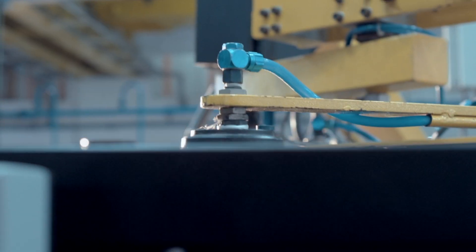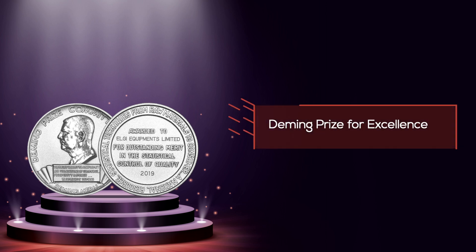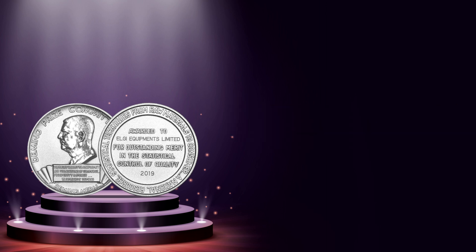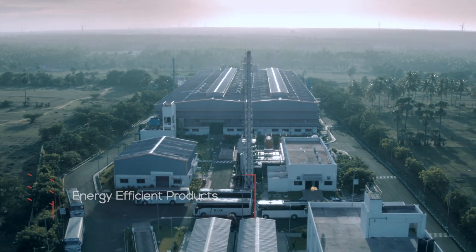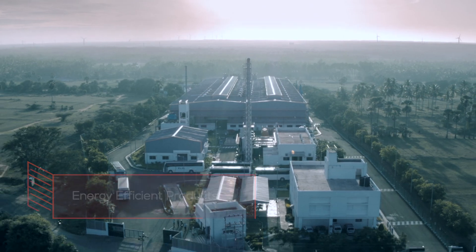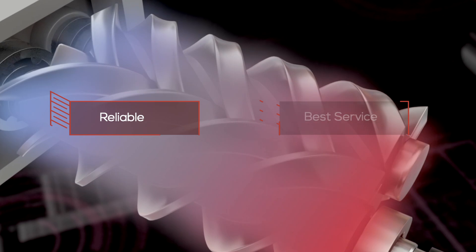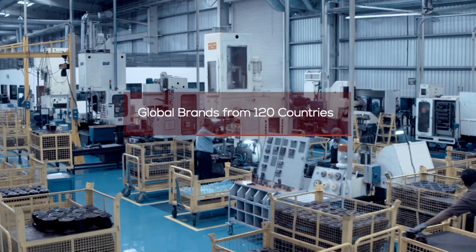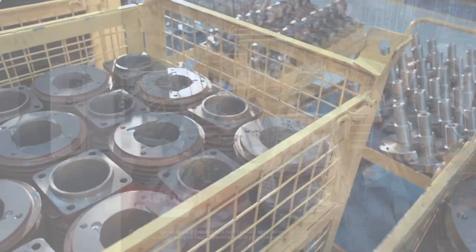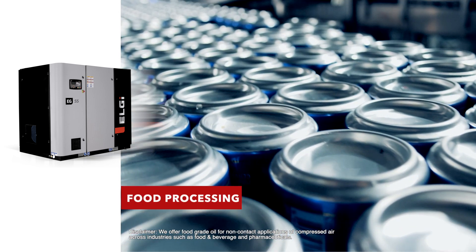LG is the first globally established industrial air compressor manufacturer to be awarded the Deming Prize for Excellence in total quality management in over six decades. Customers around the world have invested in LG's energy-efficient products that have, time and again, proved to be reliable and backed by the best service. Today, global brands from over 120 countries trust LG, with many more customers choosing LG to power their industries.